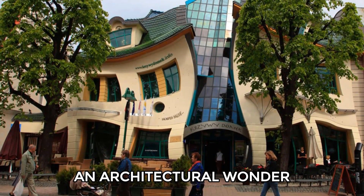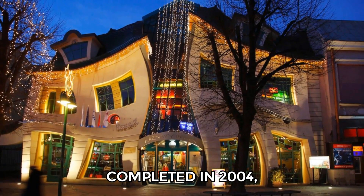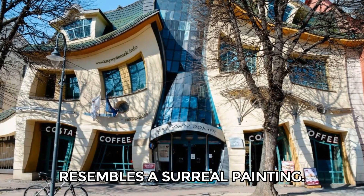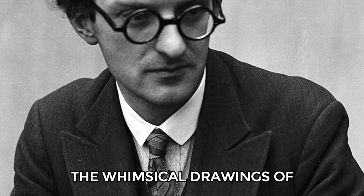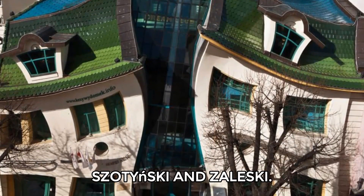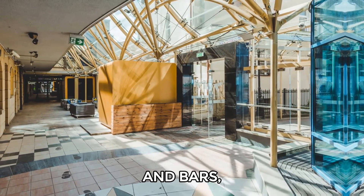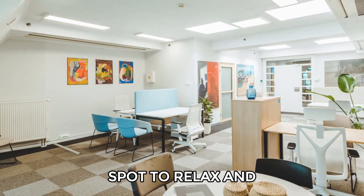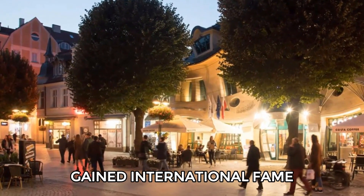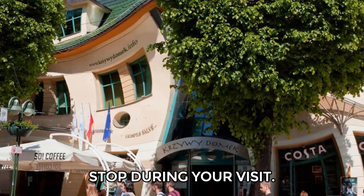Number 8: The Crooked House. The Crooked House is an architectural wonder located at Bohaterów Monte Casino 53. Completed in 2004, this striking building features a wavy design that resembles a surreal painting. It was inspired by the whimsical drawings of Polish artist Jan Szancer and designed by architects Szotyński and Zaleski. Inside, you'll find a mix of restaurants, cafes, and bars, making it a lively spot to relax and enjoy the local scene. This iconic structure has gained international fame and is considered one of the most unusual buildings in the world, making it a memorable stop during your visit.